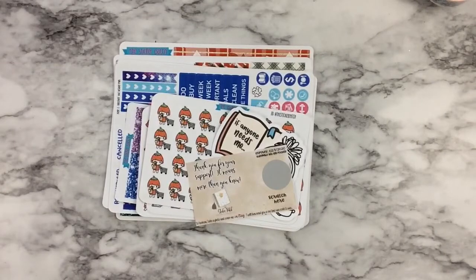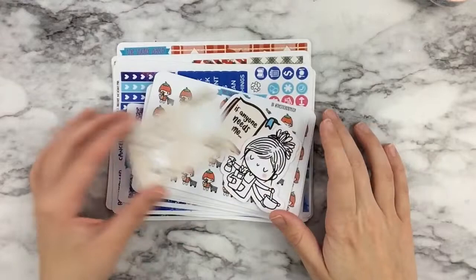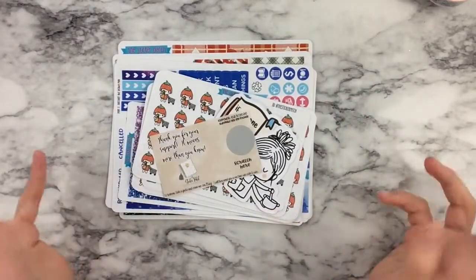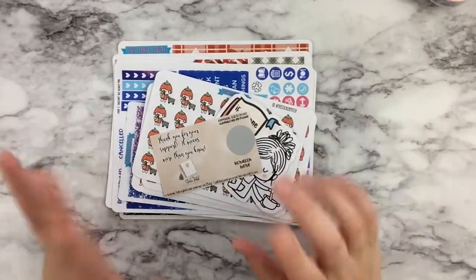My next haul is from Melissa from The Sticker Patch. I've mentioned Melissa dozens of times on my channel. I absolutely love Melissa — she is a good friend of mine. We talk every single day. She is my fellow book reading buddy, buddy read for life, and I'm excited to meet her in April. She always sends me extras, so I pulled all the little freebies and stuff from her shop.